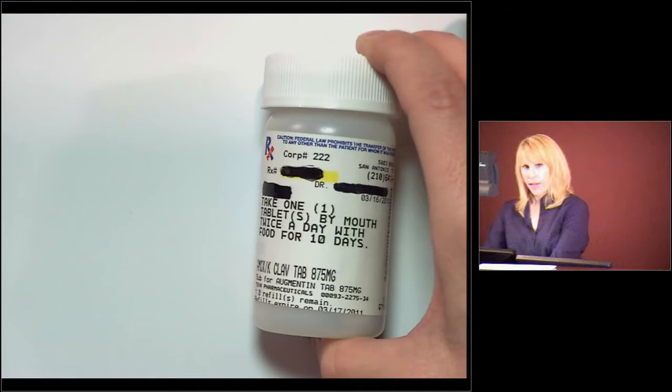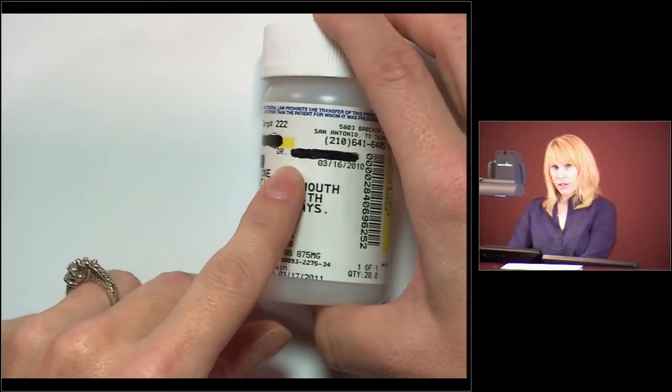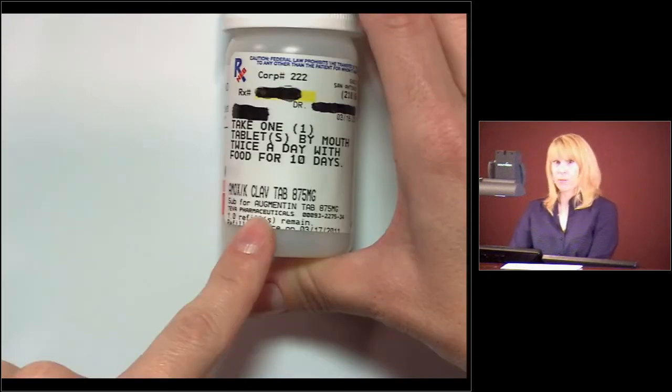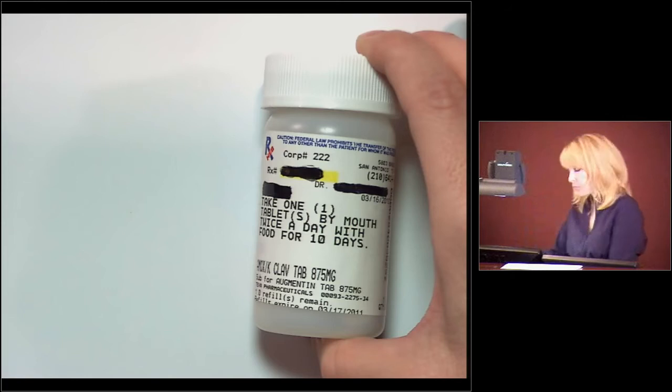For example, we have here a bottle with the prescription number crossed out with a Sharpie — and sometimes you can see through the Sharpie, so we don't want that. The doctor's name and the resident's name are also crossed out. Some people think, why do I have to cross out the prescription number? Because if I have the pharmacy number and the prescription number, it doesn't take much to figure out who's on what meds. You can also rip this off and put it in the shred bin. It goes the same way on blister packs — that's before it goes in the trash.